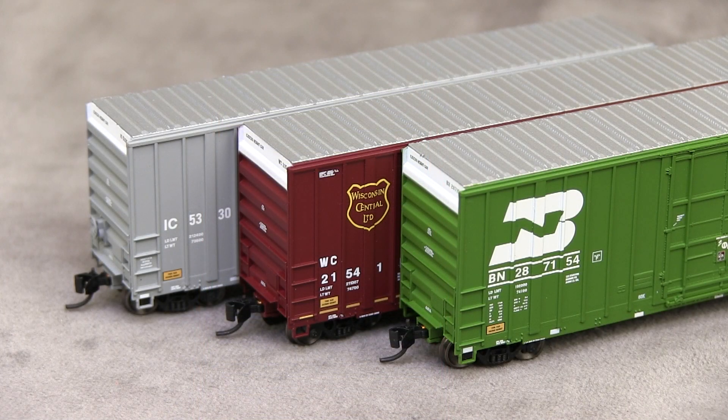That's it for the first ever N-Scale Friday product spotlight. I hope you enjoyed it. Once again, these Gunderson Hi-Cube Boxcars are on sale at exactrail.com and trainlife.com through the end of July for $17.99 a piece — that's $10 off the regular price. As you can see from everything I showed you, this is not just some cheaply made, lightly detailed model. This is a very high-end, nice model, and for that price it's definitely a great bargain. Thanks for watching. Let me know in the comments if you enjoyed this N-Scale Friday, and I'll see you on the podcast tomorrow.